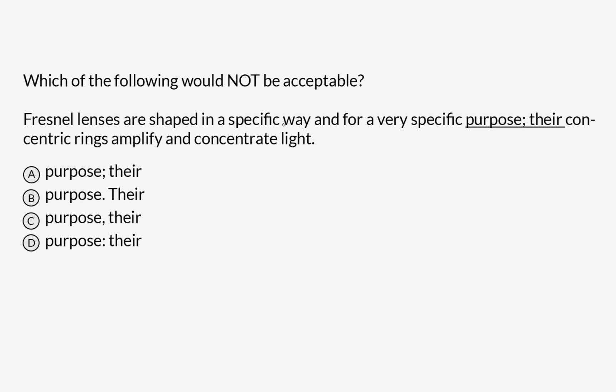Which of the following would not be acceptable? Fresnel lenses are shaped in a specific way and for a very specific purpose. Their concentric rings amplify and concentrate light.